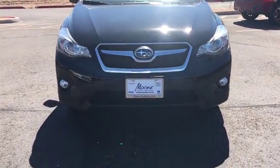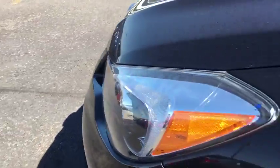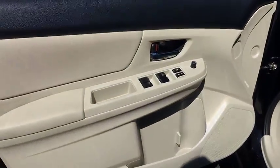Stability control, traction control, keyless entry, anti-lock braking system, all-wheel drive, steering wheel audio controls, Bluetooth, adjustable steering wheel, power steering.